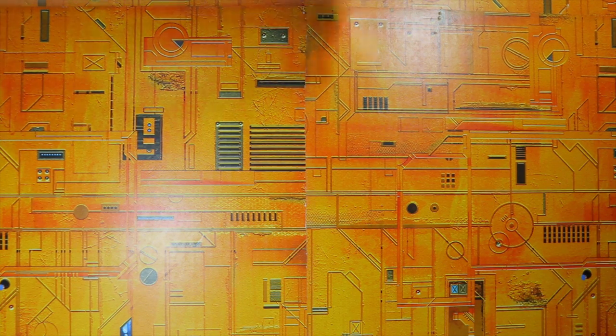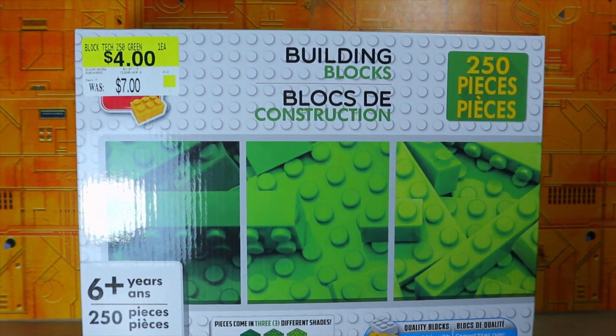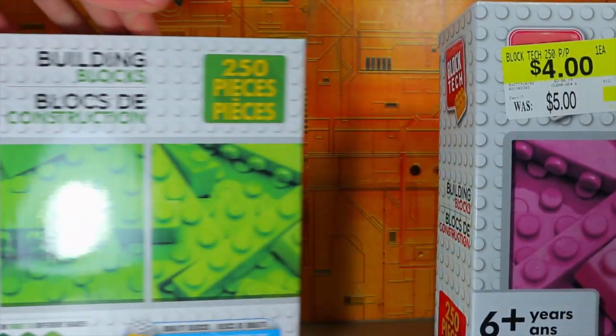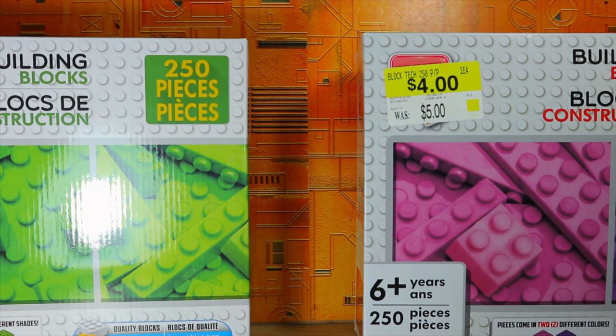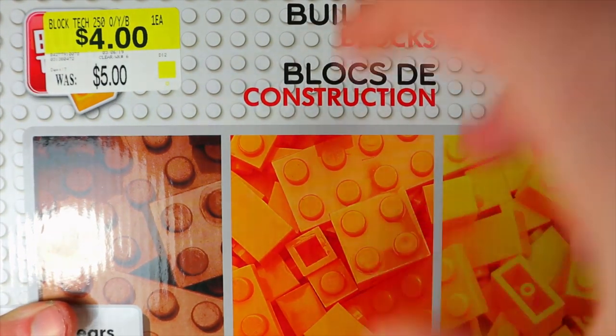We're going to take a look at what's called Block Tech — it's basically like a knockoff LEGO — and I got a whole bunch of blocks. Starting off we got some green blocks, which is my favorite color. We also have some pink and purple blocks, because we need some pink and purple in our life.